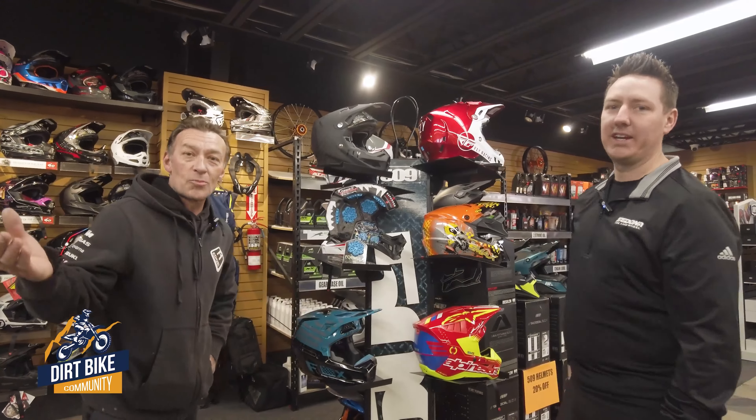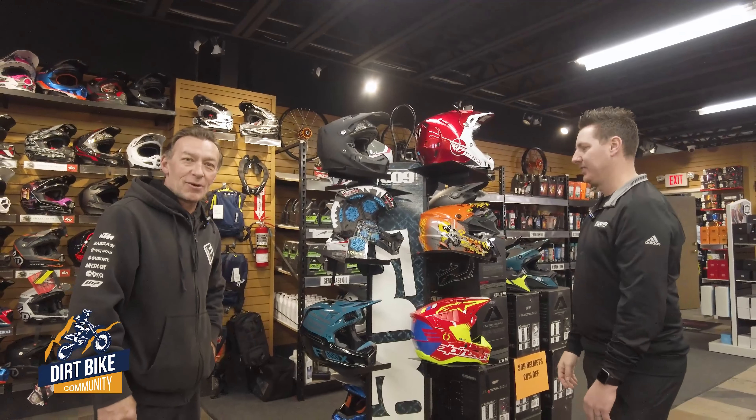Looks like I've got some shopping to do! Thanks Chris, I appreciate your help on that. Hopefully that gives you all a little information — we'll see you next time.